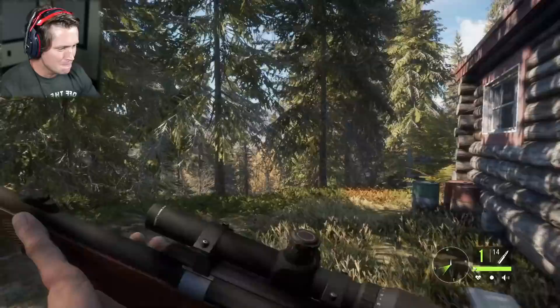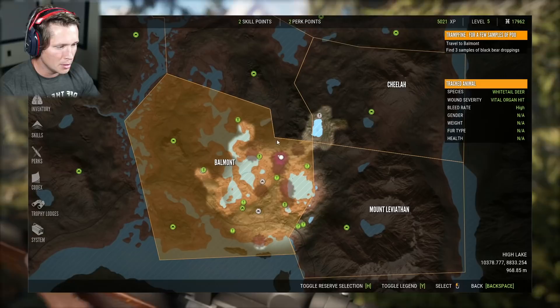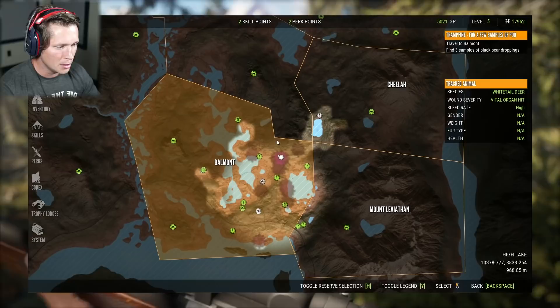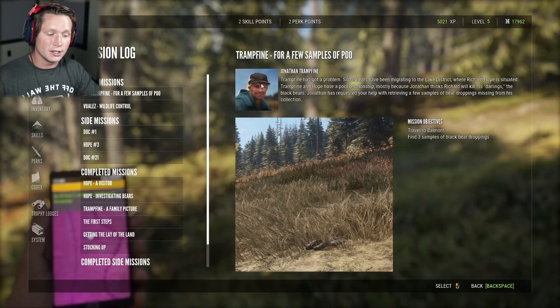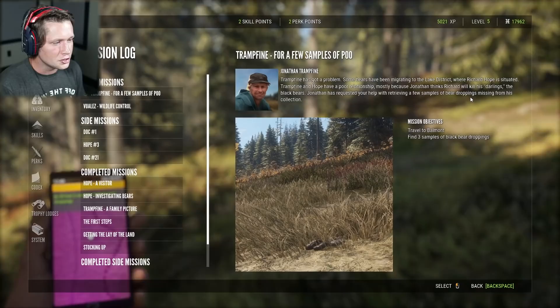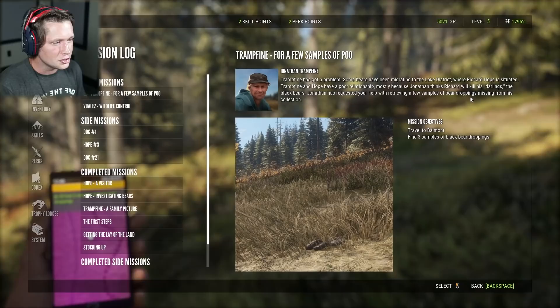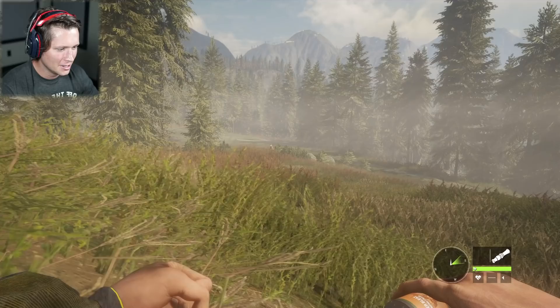While we were tracking that bear, we got a new mission. Richard Hope is worried the bears are scaring off all the blacktails, so he can't find food. And this is Hope's mortal enemy — Jonathan Trampfein. Trampfein considers the bears his darlings. He's going to pay us to find three samples of bear poop. We've got a curious doe here — how close can we get her?